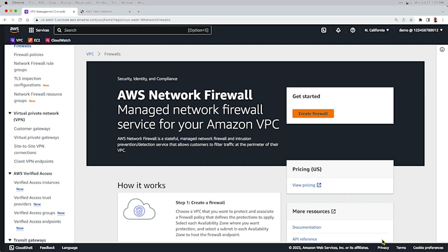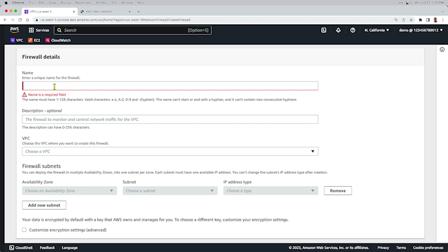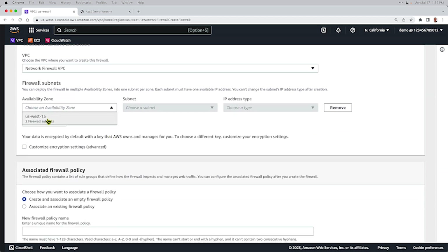Here we are in our AWS console. The first thing I'm going to do is click Create Firewall. There are going to be three elements: a firewall configuration attached to a firewall policy that refers to rule groups. We'll name this our AWS Firewall Demo. We need to choose the VPC — that's going to be our Network Firewall VPC. We're going to choose the US West 1A availability zone, then pick the subnet where our endpoint is going to be deployed — that's going to be in our firewall subnet. The IP address type is going to be IP version 4.